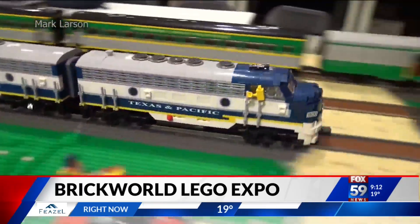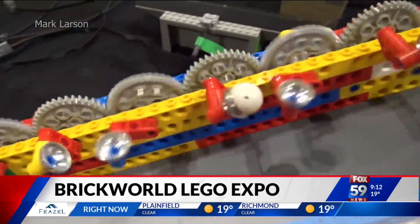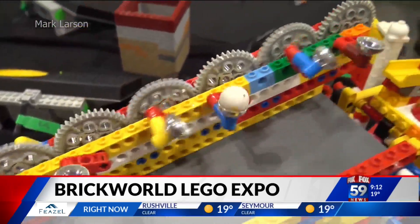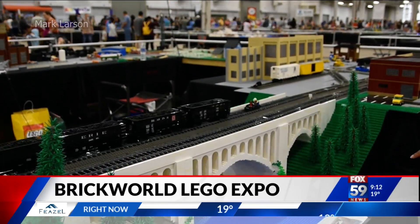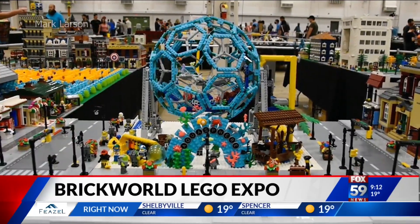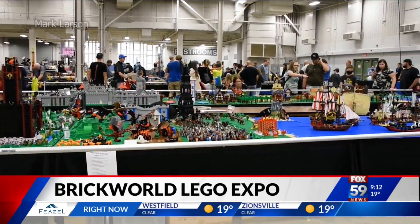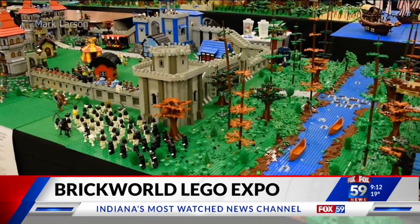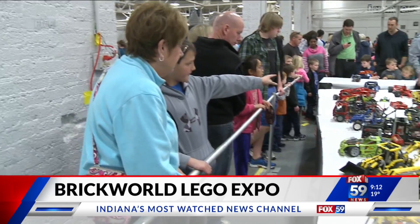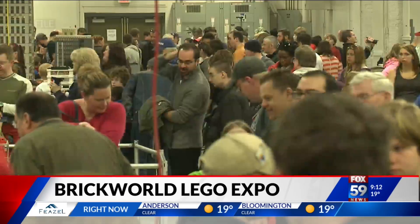We're talking about, first of all, the GBC — the great ball contraptions — a giant Rube Goldberg. It's always a fan favorite. Its sole purpose is to move a little soccer ball. This actually originated at Brick World, and it holds a world record for having the largest one at one point. It's mechanical Lego creations that just move this little soccer ball around in an endless loop.